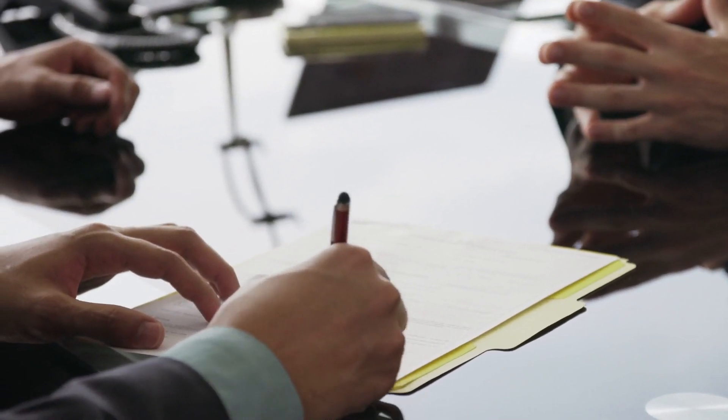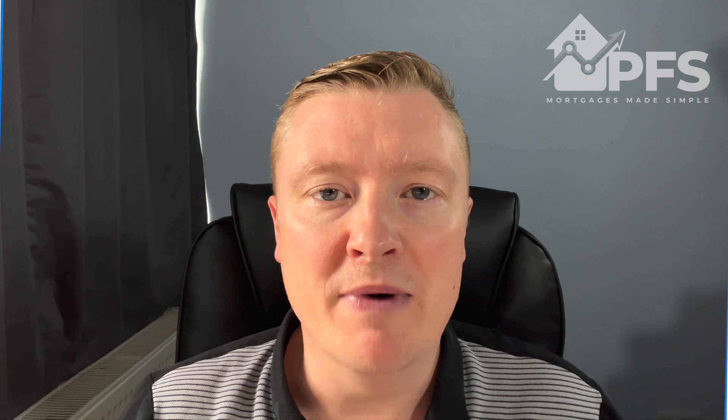Even if you're just paying a pound in tax, there are some lenders out there that will lend if you've got very minimal personal income. When it comes to the rental assessment of the property, we'll talk more about that later on.